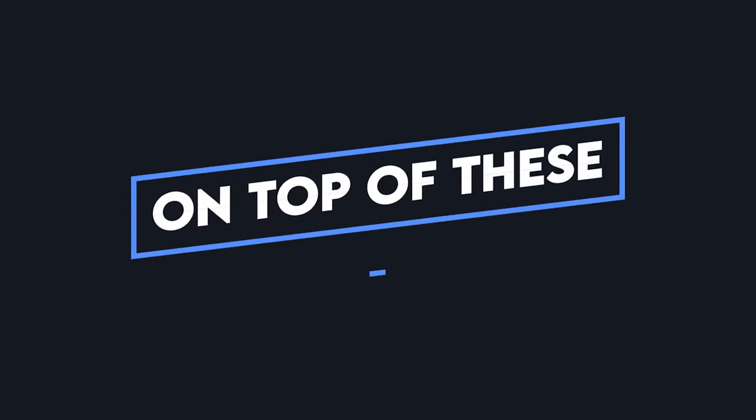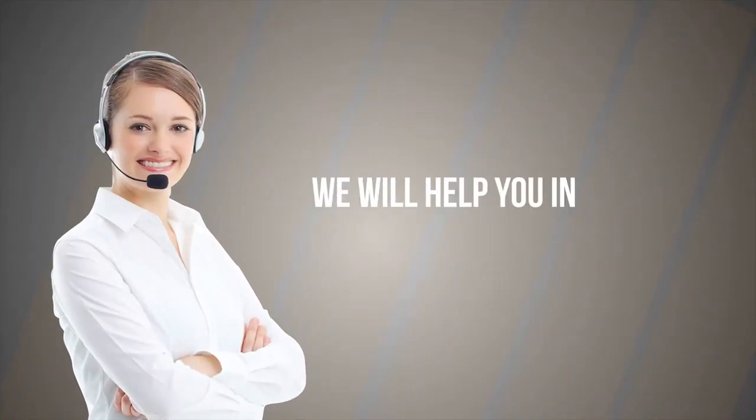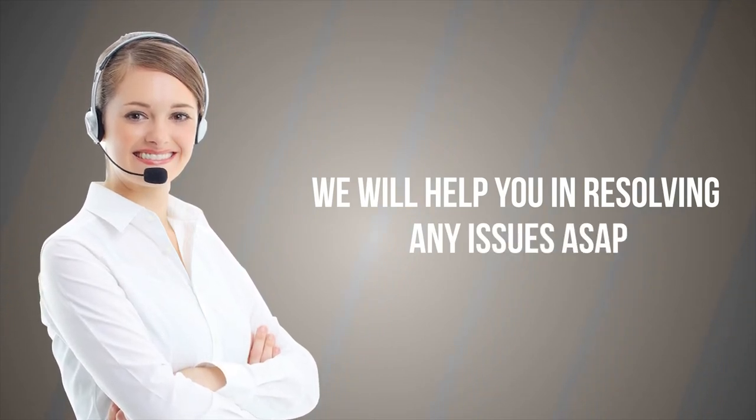On top of these, if you have any questions or concerns, we have a personalized customer care team that is ready to help answer any questions, address concerns, or solve any issues that you may need help with.